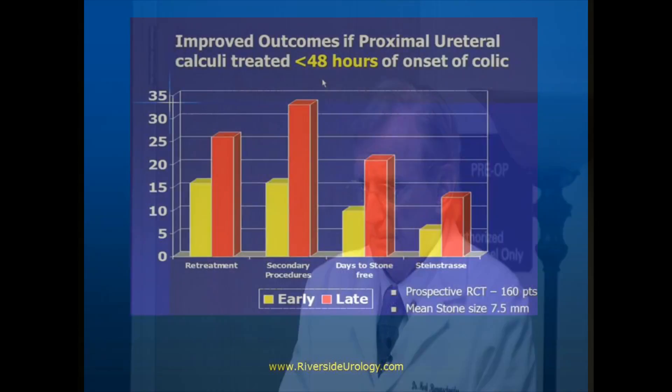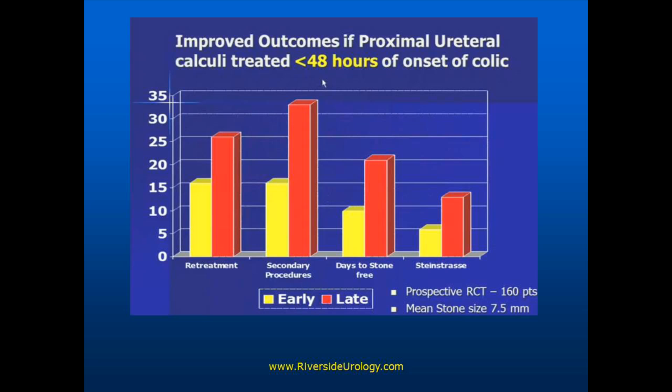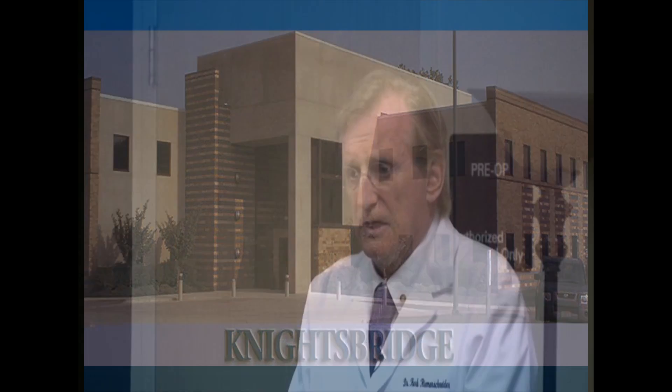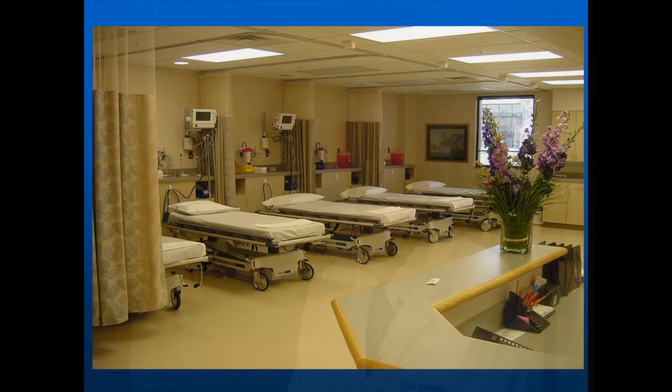If you get to deal with a stone early in its occurrence, you have a much better chance of resolving it in an easy manner.